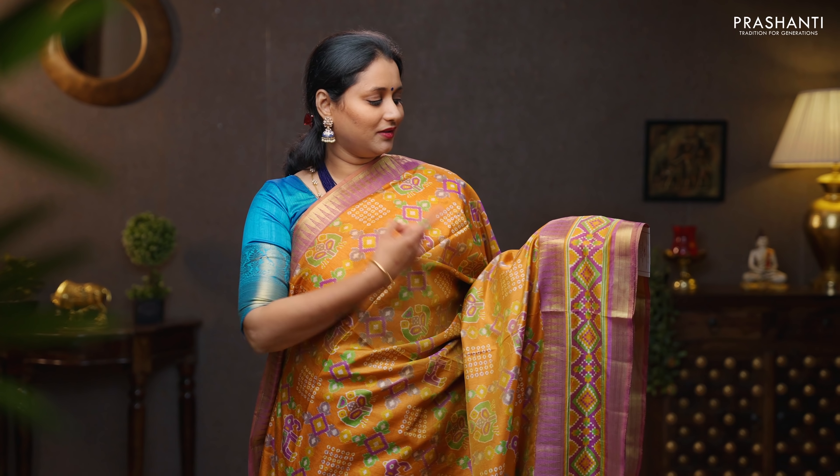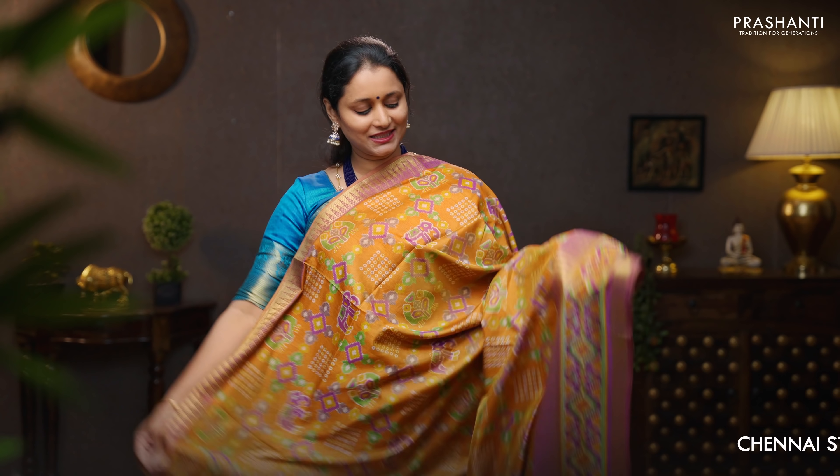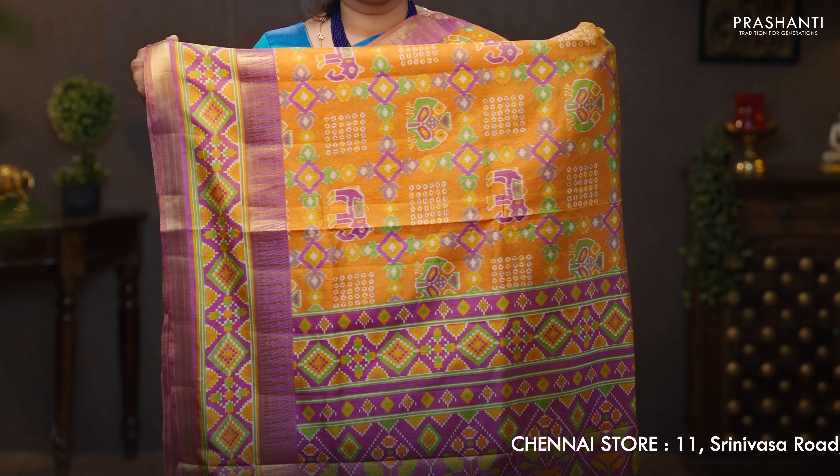Mustard with onion pink — another beautiful color with a retipet border towards the bottom part and temple zari weaving on either side. The body has got all over ikat prints running throughout the saree. A purple pallu with ikat prints, and an onion pink blouse. Priced at 1090.